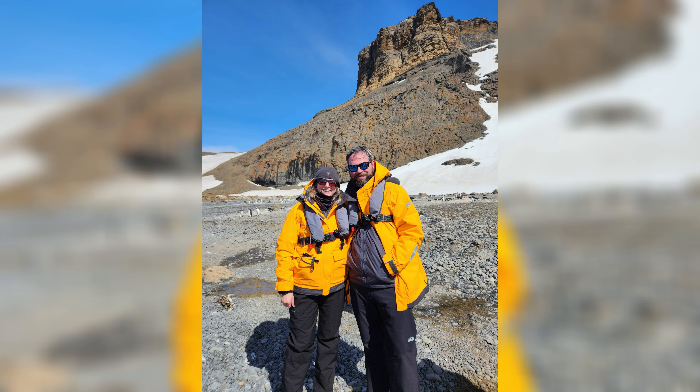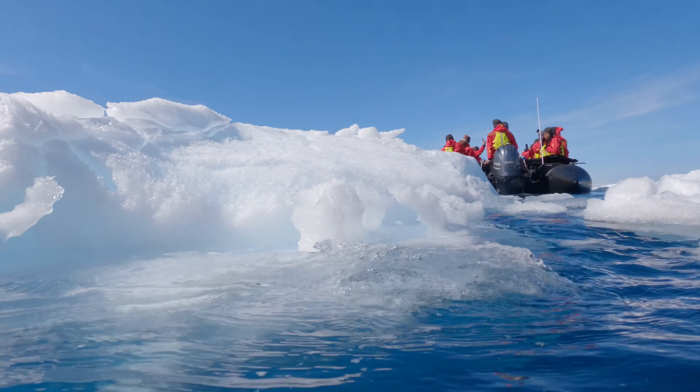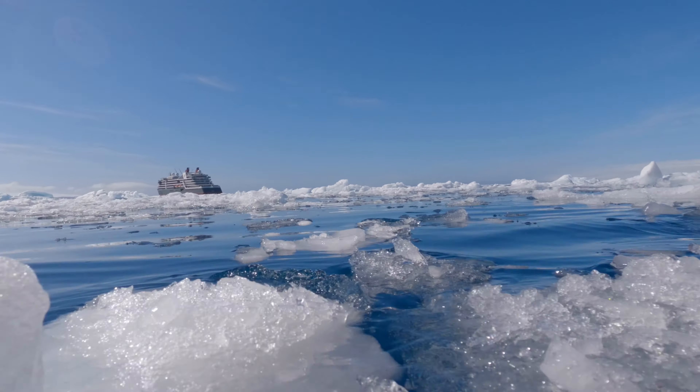Brown Bluff itself is a geologist's dream. I'm not a geologist, but we had a couple of geologists on our expedition team and they were very excited to make this landing. We wrapped up our landing on Brown Bluff just in time because ice started moving in pretty quickly.